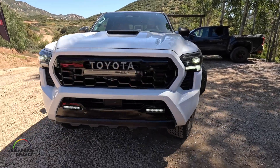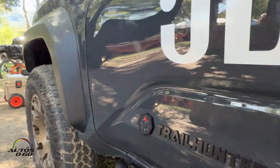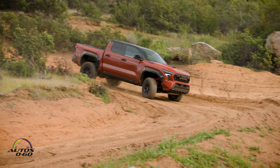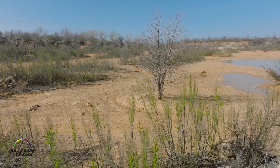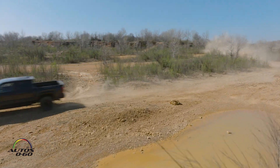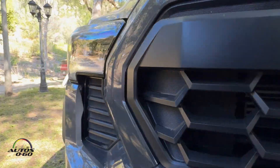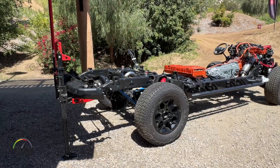Many people have been waiting to see both our TRD Pro and our Trail Hunter. With the i-Force Max, we'll be introducing the TRD Sport, the TRD Off-Road — which upgrades to a 33-inch tire — and our Limited, which will feature full-time four-wheel drive, a first for Tacoma, using our torsion center differential. Then we get into our premium halo grades as well.